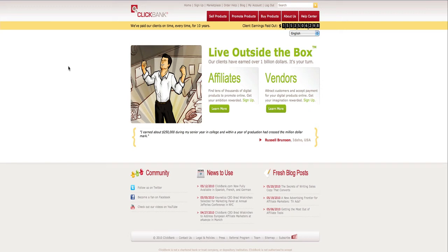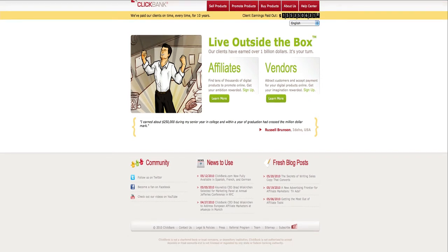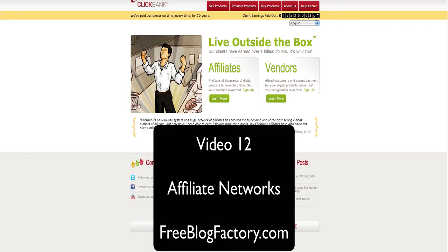Welcome back. This is Russell Yermel with FreeBlogFactory.com, and in this video, we're going to teach you how to make some affiliate commissions using your free self-branded WordPress blog from FreeBlogFactory.com.